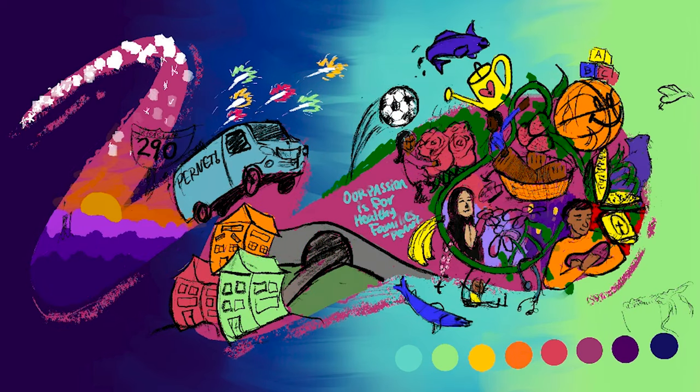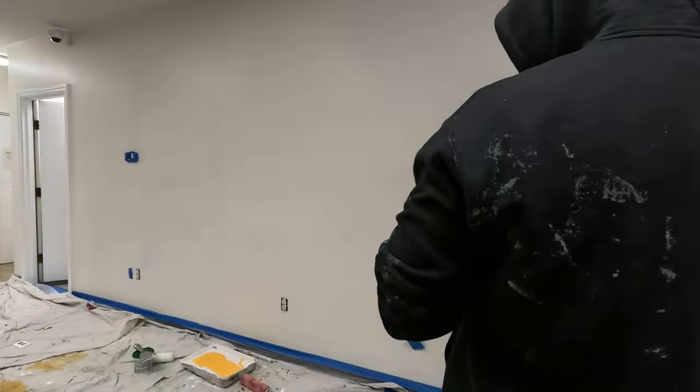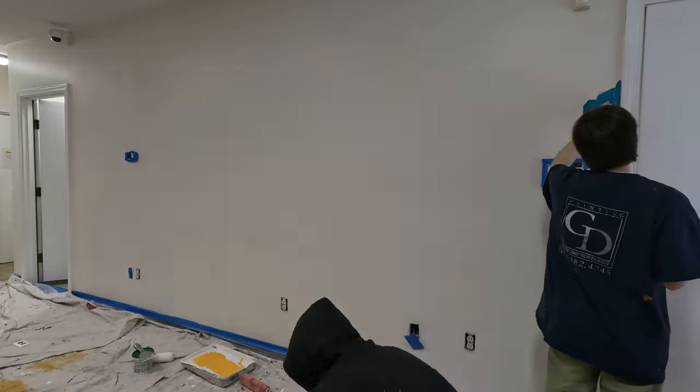After coming up with that design and a few back-and-forth decisions with the org, it was time to paint. We started by covering the ground. I've never been made aware that the floor cannot get any paint on it, which is fair because it was made of carpet. So we put a bunch of tape, drop cloths, paper, and whatnot.